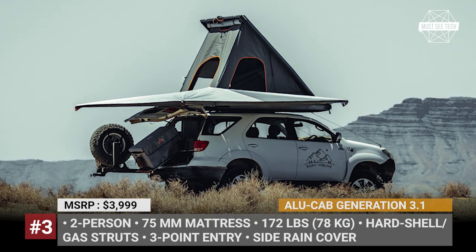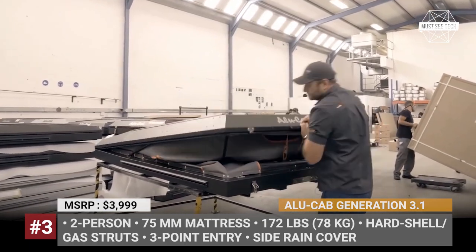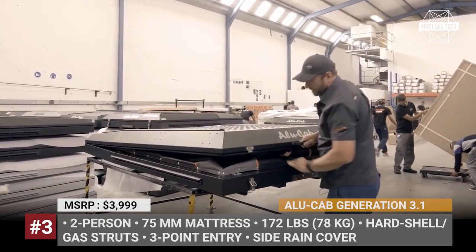Some of these setups might be available on Amazon, so make sure to follow the affiliate links in the description to help our channel grow. Thank you and let's keep going!